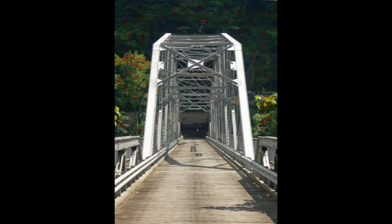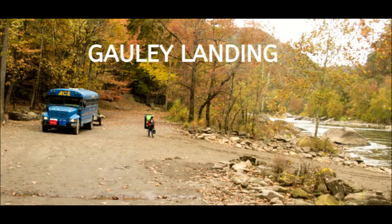Cross the Tunney Hunsaker Bridge over the New River and travel one-tenth mile to a public parking area for an up-close look at the river and Fayette Station Rapid.